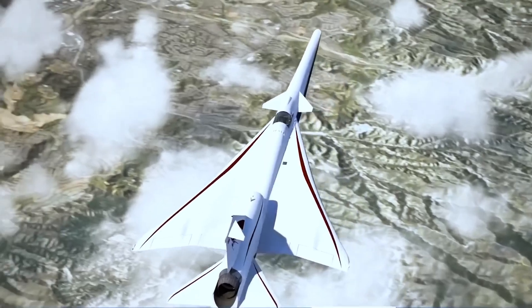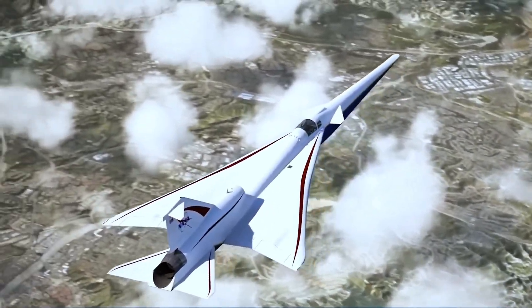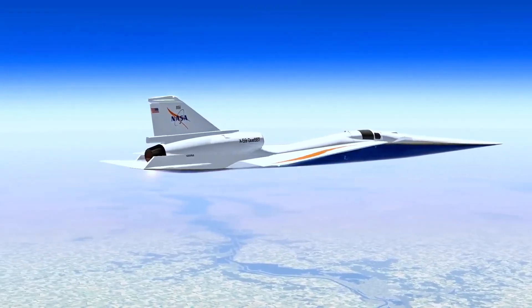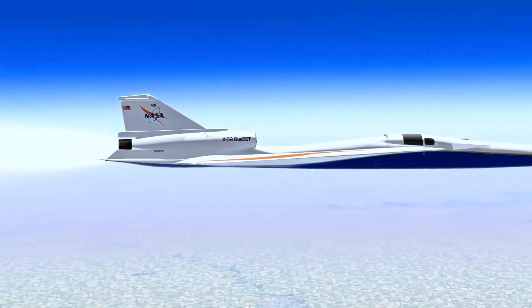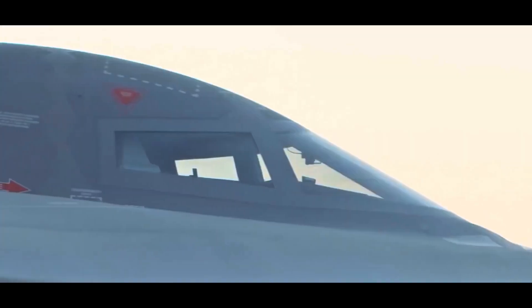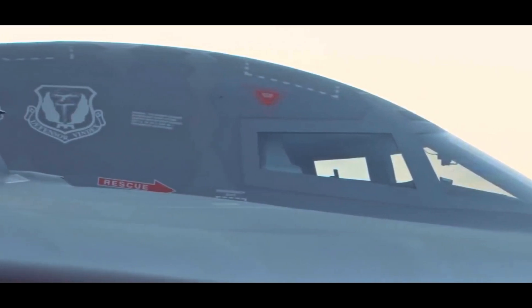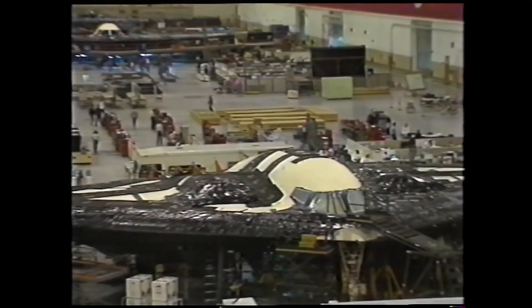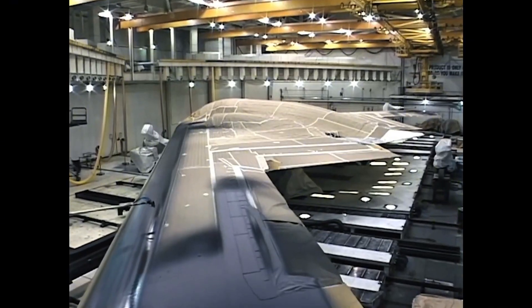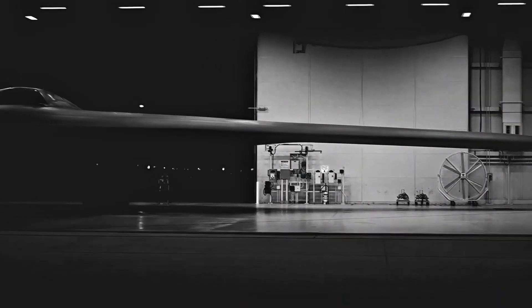These aren't just concept sketches or CGI renders. These are real aircraft that are already flying or in the final stages of development. Number five: Northrop Grumman B-21 Raider. This is the future of stealth. The B-21 Raider is the United States Air Force's new long-range stealth bomber designed to operate deep behind enemy lines without ever being detected.